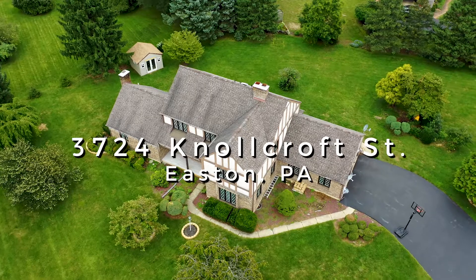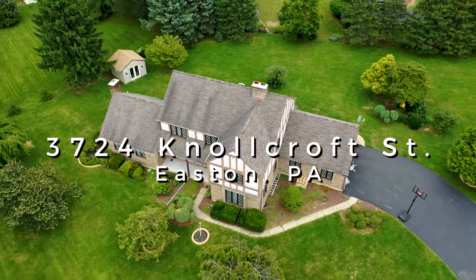Drive up to be delighted to find beautiful landscaping that leads you to your new front door.